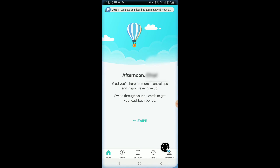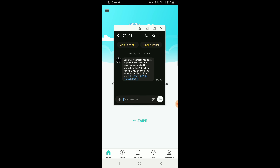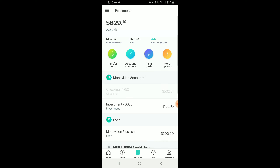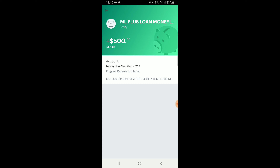I'm now going to check my checking account, and you'll also receive a text message letting you know that the funds are available and have been posted successfully. You can see the funds are there — $500.